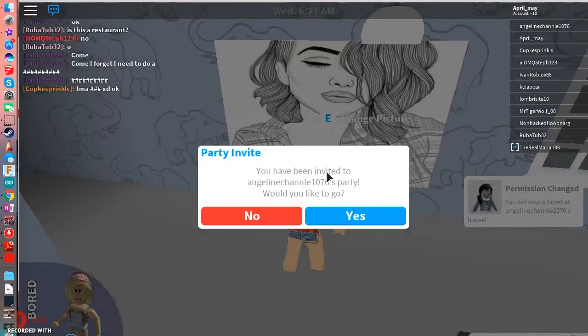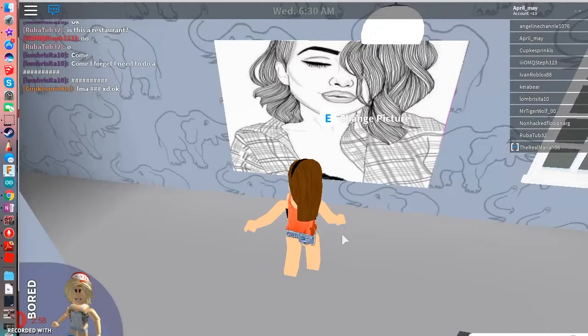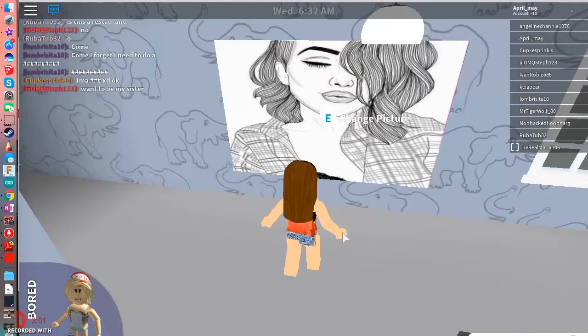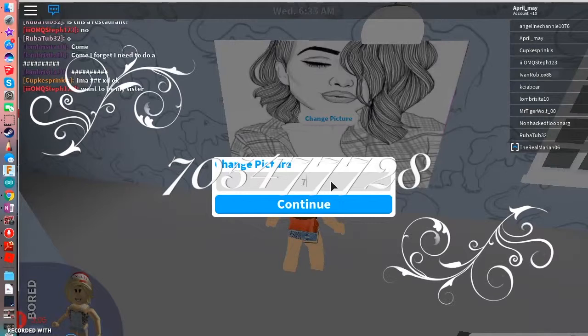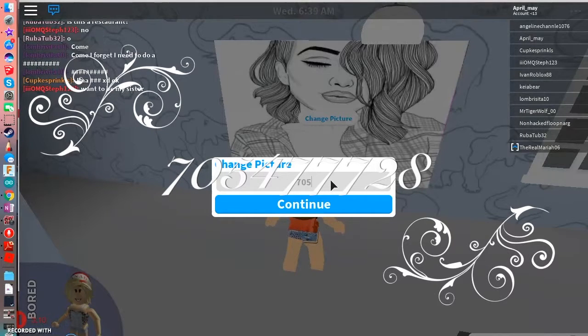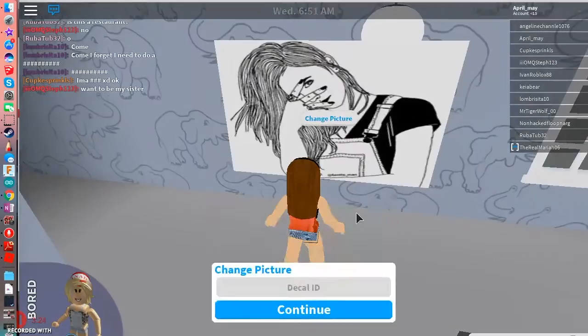So there are two left. The next one is 705477728 — that one, I don't know, it kind of looks weird to me because of the face form thing. I don't know why, but it does.